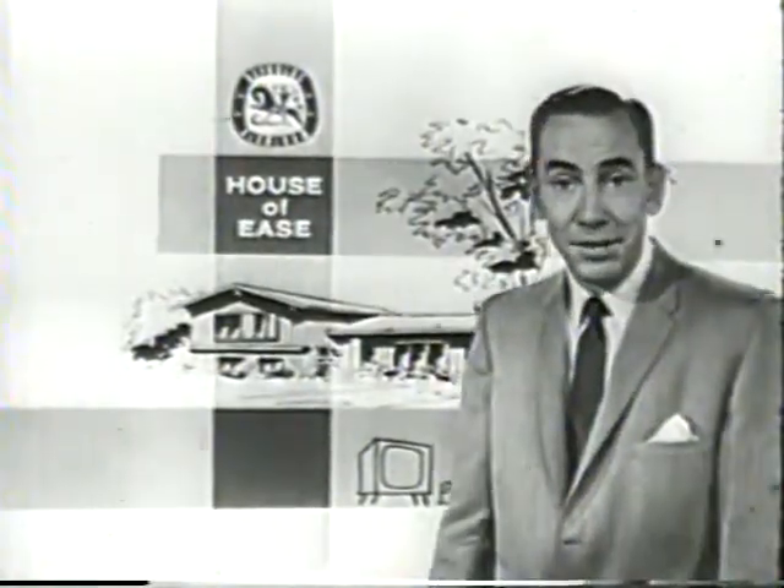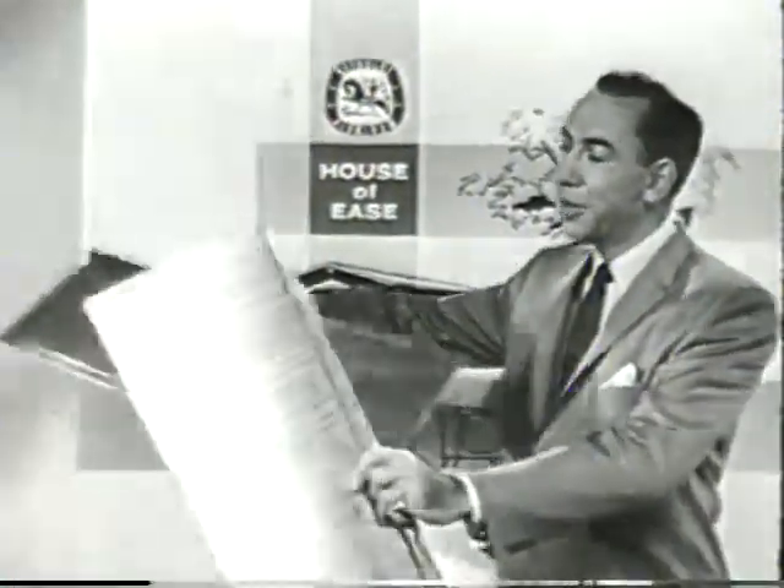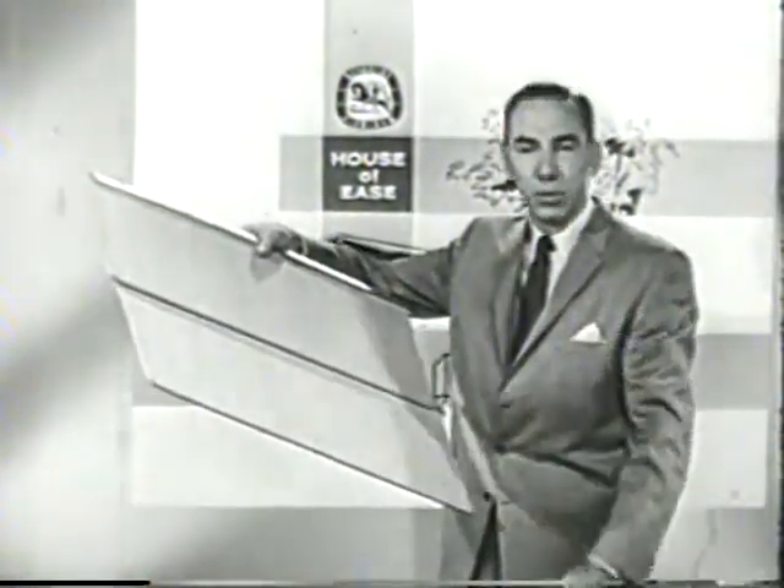Your house of ease means economy too, like these interlocking aluminum shingles. They can't blow off, they reflect the sun's hot rays, they'll never rot, never warp.